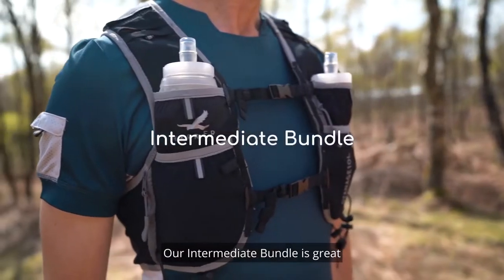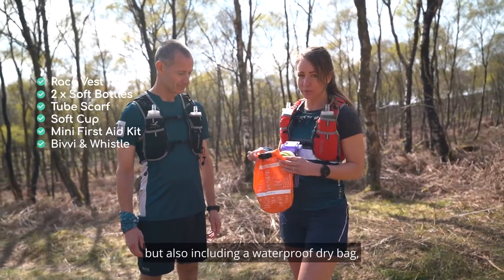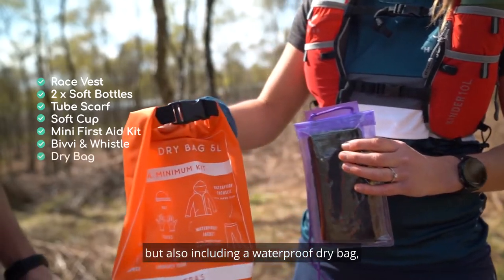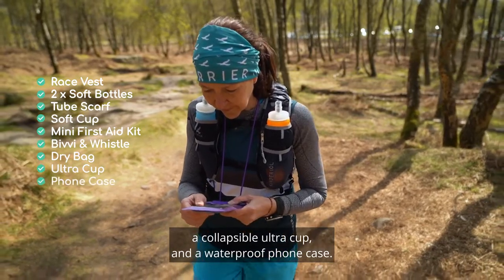Our intermediate bundle is great if you're going a bit further, and that gives you all the items of the beginner bundle but also including a waterproof dry bag, a collapsible ultra cup and a waterproof phone case.